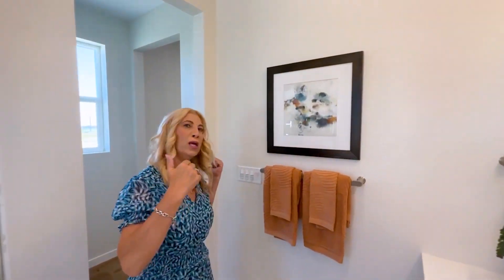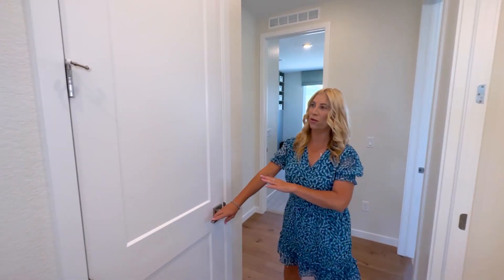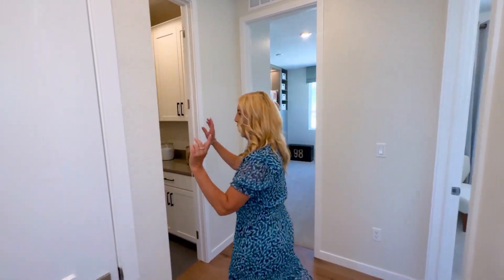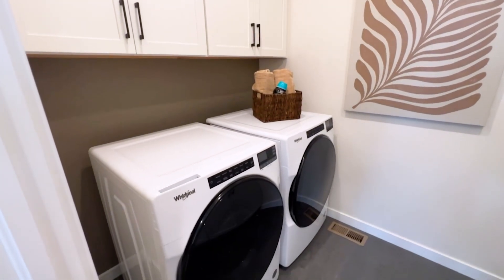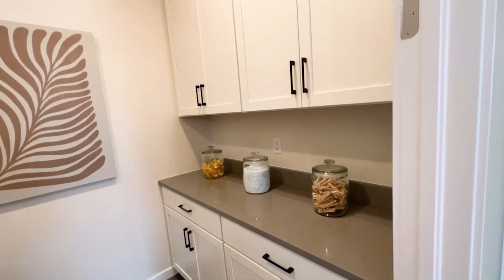Now we're going to go back out here to the main part of the home to show you some other bedrooms. Here is a linen closet right here, and we've got our laundry room right here as well. Super convenient — we've got quartz countertops and some great cabinetry.